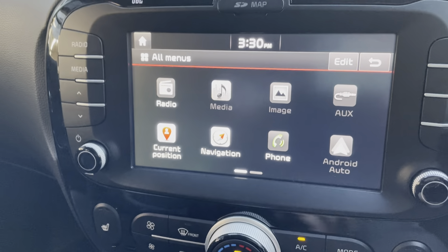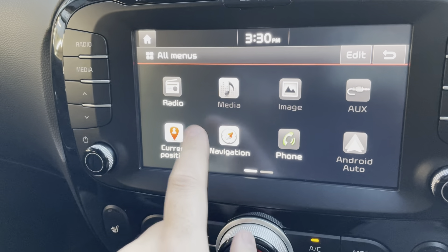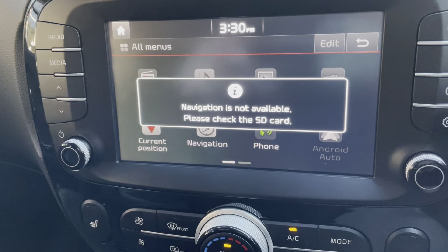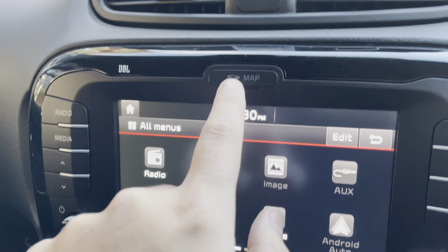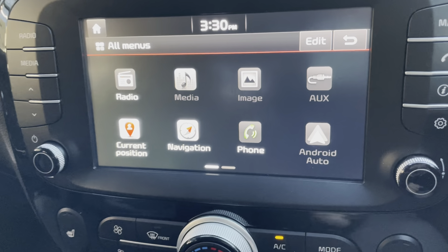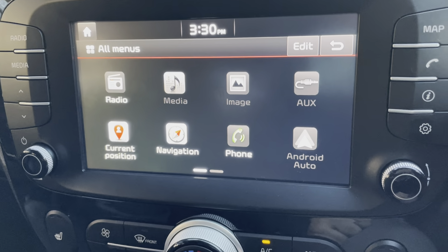Going into all menus and selecting current position — the SD card is currently not in the vehicle, however we do have the SD card which goes in just there, and then it will give you the navigation, showing you where you need to go. You just add your postcode.